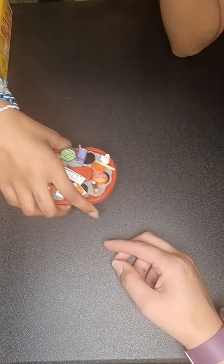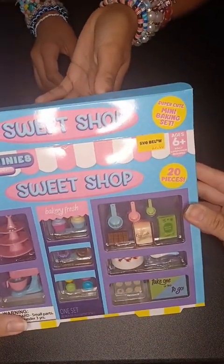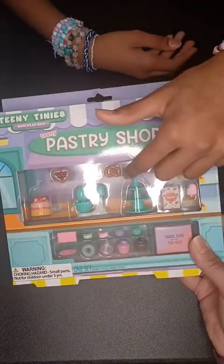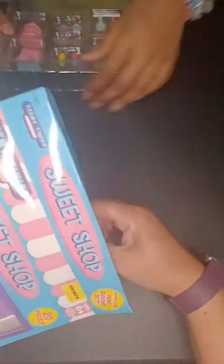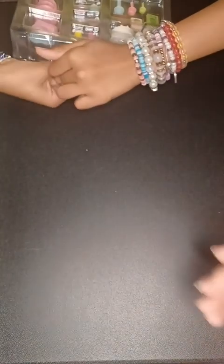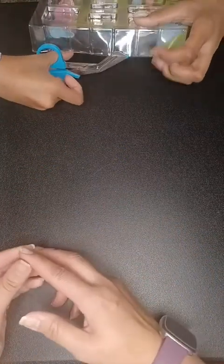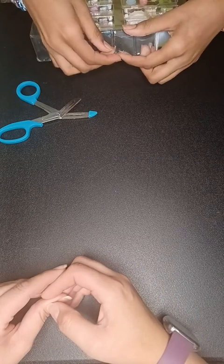Moving on to the next one — my daughter picks — it's the sweet shop. There are actually two similar sets: a pastry shop and a sweet shop. They both have some of the same pieces but also some different ones. They also come with these little background pieces you can use for your little setups. I love these things — they just kind of bring out the kid in me. I love looking at this stuff.